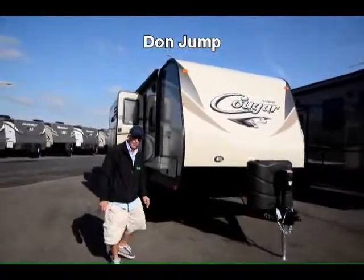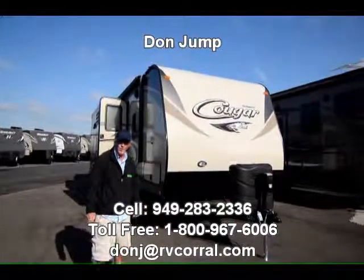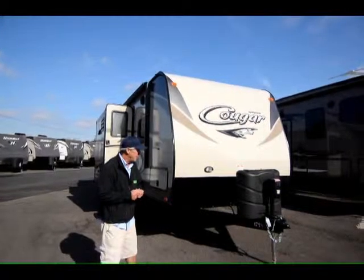Hi guys, welcome to the RV Corral. I've been selling RVs for 29 years now, getting ready to go on my 30th year. Today we're going to take a look at a 2016 26-foot Cougar. It is a beauty guys.